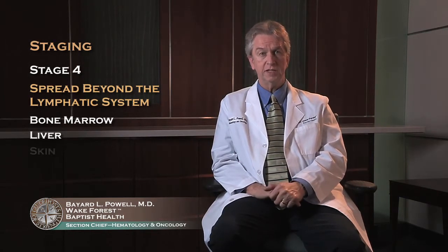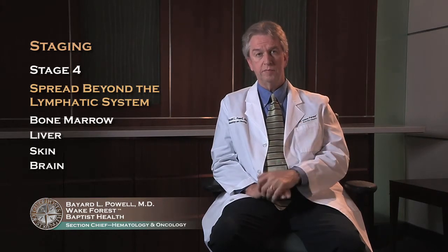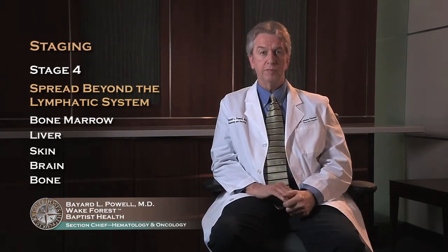Other areas may also be involved in Stage four, such as the skin, brain, and bones. Many other tissues can be involved, but by far the most common are the liver and the bone marrow.